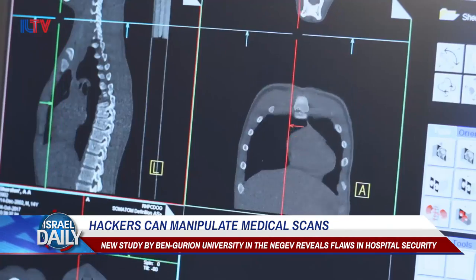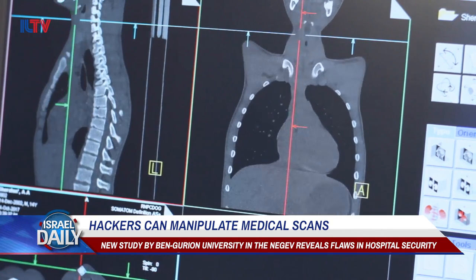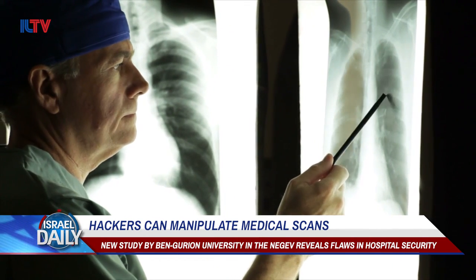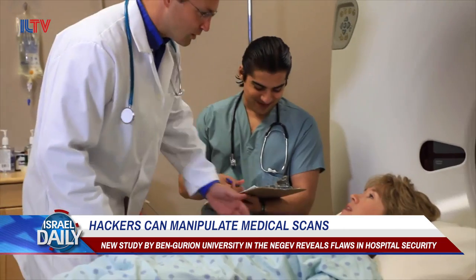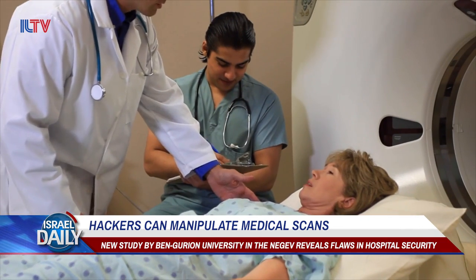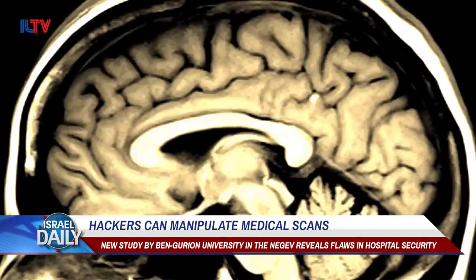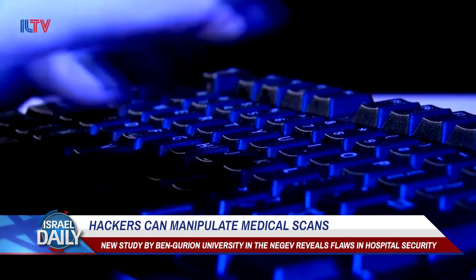And if you think that new diagnosis algorithms or the trained eyes of your doctors could tell the difference, think again. When a blind study was shown the tampered scans, radiologists misdiagnosed 99% of healthy patients as having tumors and 94% of actual cancer patients as being completely clear. Even after being told of the tampering, misdiagnoses were as high as 87%.